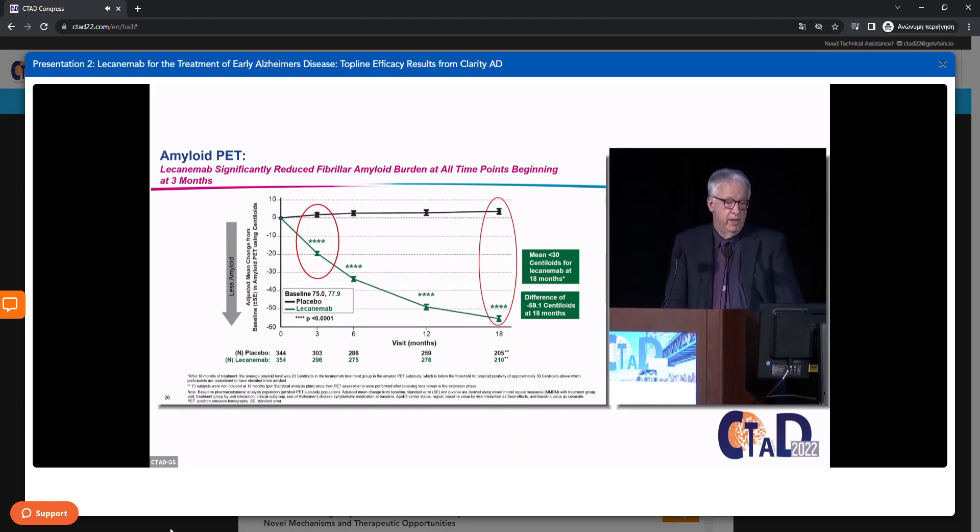The placebo group actually gained a small amount of amyloid — 3.6 centiloids — while the treated group showed a sizable decline of 55.5 centiloids, resulting in a drug-placebo difference of 59.1, again highly significant. At the end of 18 months, those in the treated group had an average centiloid value of 23 — below the threshold of amyloid positivity required for study entry. Significant differences were evident as early as the first post-baseline PET scan at three months.